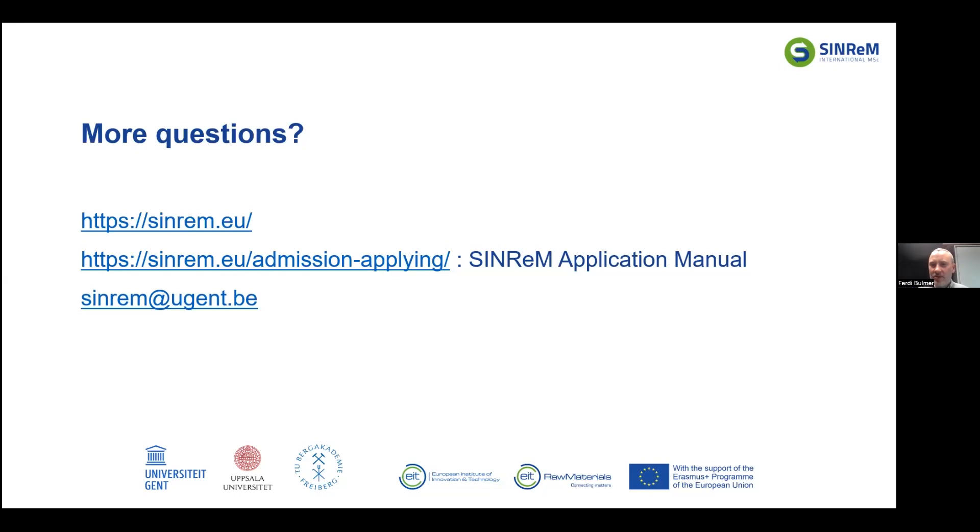Do you need to apply separately for the Erasmus Mundus scholarship? No. By completing the online application in our portal, you can simply select that you are applying for an Erasmus Mundus scholarship and/or an AFSA scholarship — you don't have to apply separately. The Erasmus Mundus website is for universities applying to get scholarships to award to students; you don't need to do that yourself. Just follow the SYNREM application instructions and select the scholarship option.